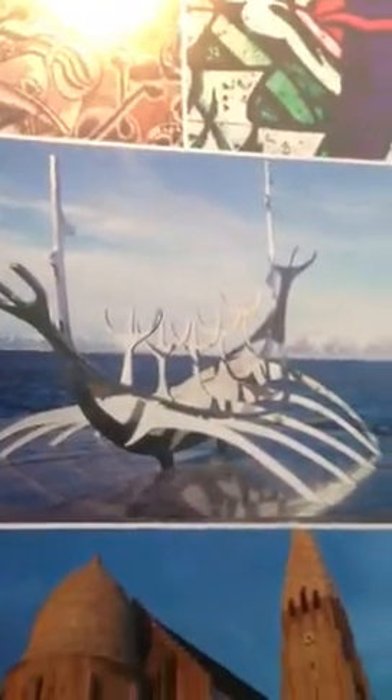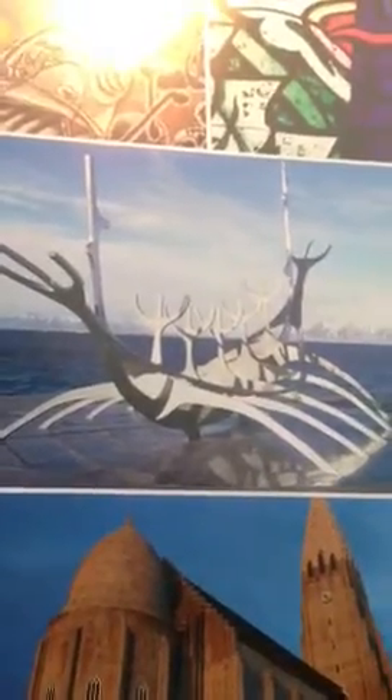I don't know — kind of looks like a whale skeleton, like an interpretation.